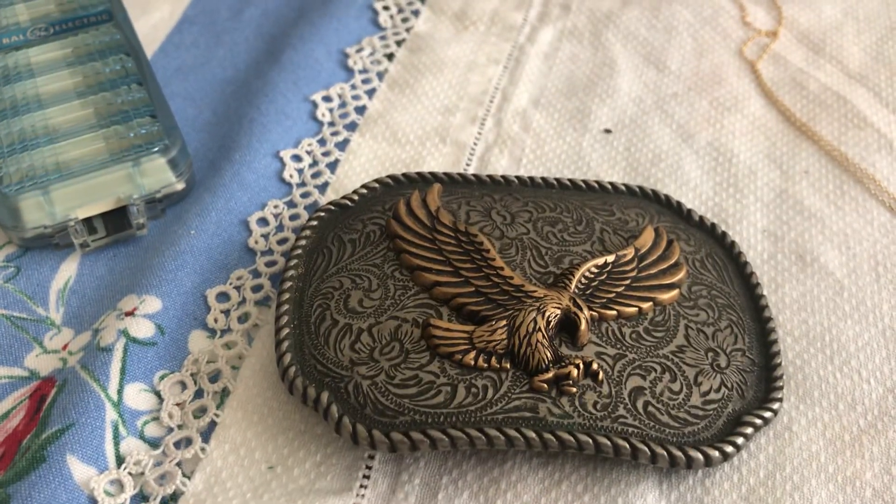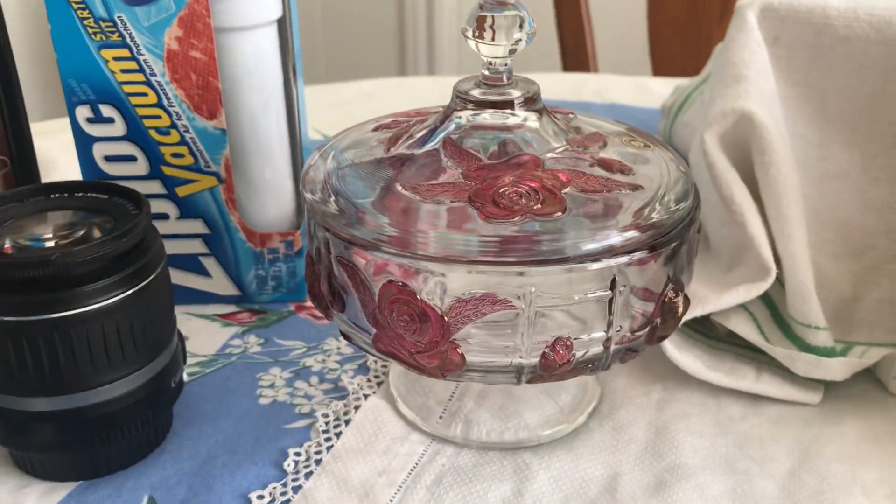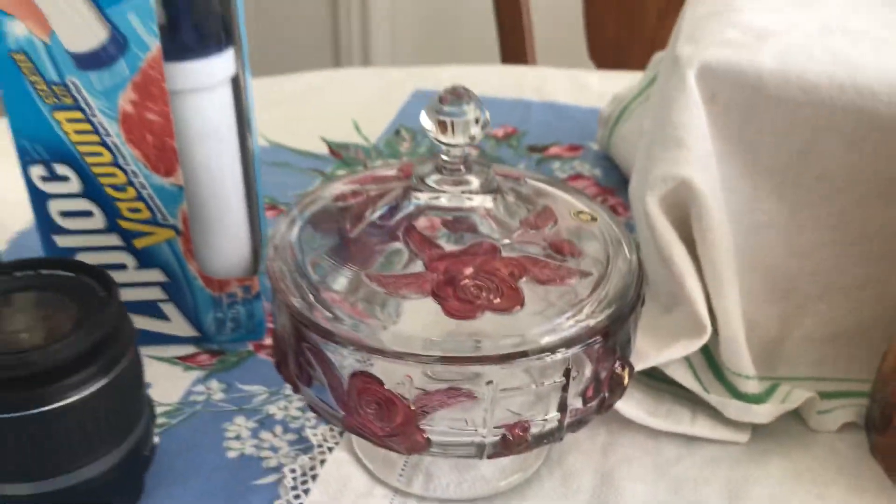I got the Men's Belt Buckle for $1. I got this Westmoreland Candy Dish with the roses on it — you can see it still has the sticker. That's part of the $25.